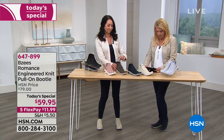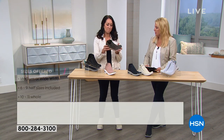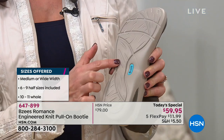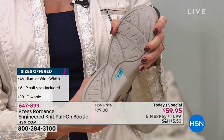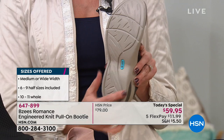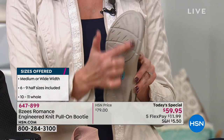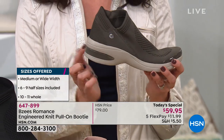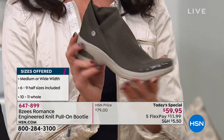Crystal asks are they slip-resistant — she'd wear them at work. On the bottom you can actually see we've got texture on the outsole. A lot of you want to be secure, and even though it's a lightweight rubber outsole, we definitely have texture on the bottom for you as well.